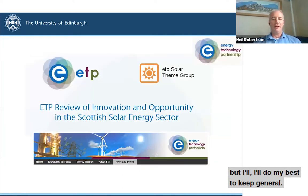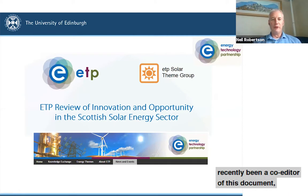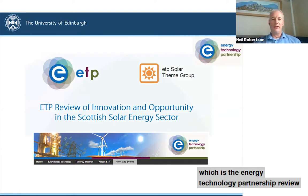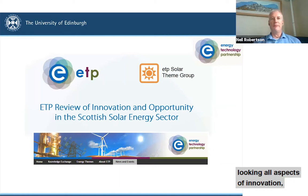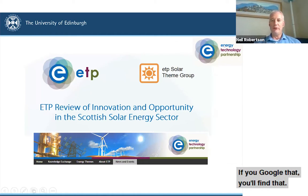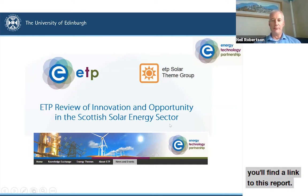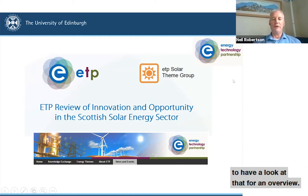I'll do my best to keep it general. If you are interested in a very general overview of solar energy in Scotland, I've just recently been a co-editor of a document — the Energy Technology Partnership review of innovation and opportunity in the Scottish solar energy sector. That's a broad brushstroke document looking at all aspects of innovation, jobs, technologies, and opportunities. If you're interested, have a look at the Energy Technology Partnership website — search for it and find the link to this report in the news section.